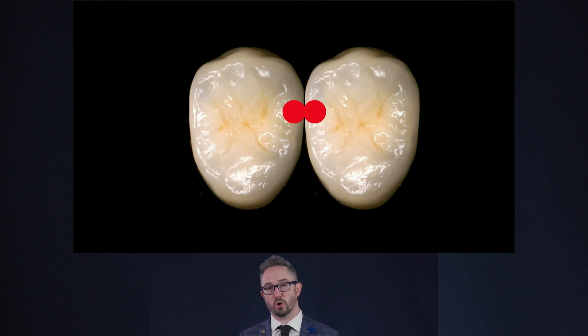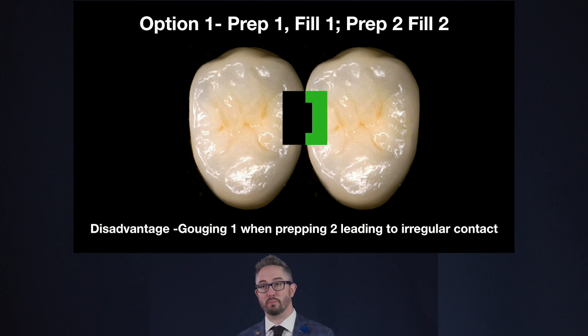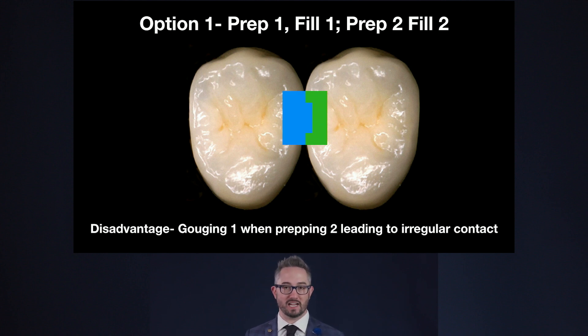There are three different ways to restore two class twos back-to-back. Option one: prep one all the way and fill it, then prep the second and fill the second. The disadvantage is that inevitably we will gouge, scuff, or otherwise damage the restoration we just placed when we pass our bur through it. No matter how careful we are, iatrogenic damage happens — and now we get an irregular contact where the patient can never really floss well, always shredding or trapping floss.